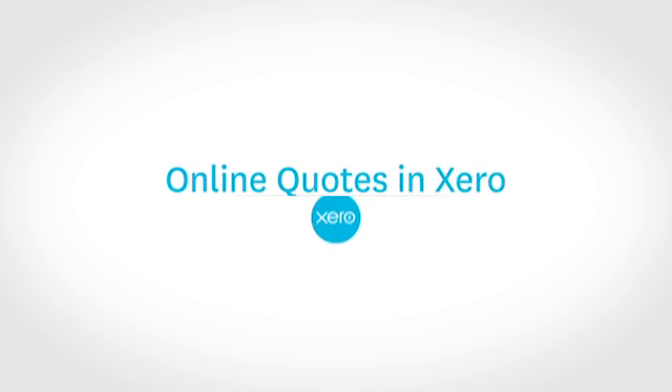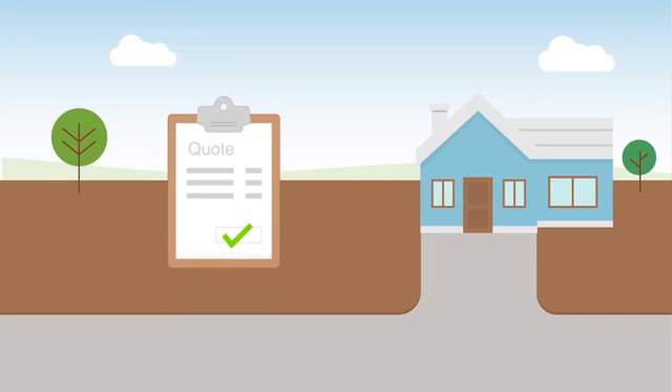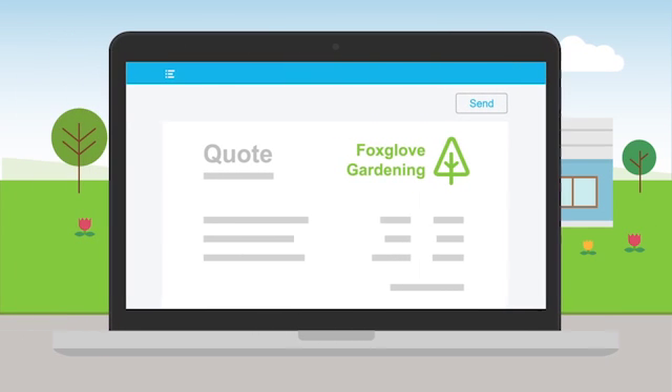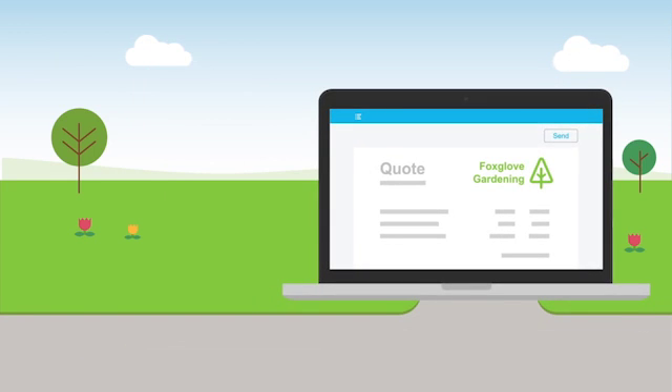Producing accurate estimates or quotes can be a time-consuming task, but you'll never get the business if you don't send quotes and you'll never be able to earn money if you don't get the business. Xero is a great tool for speeding up the quotation process. Here's a few hints from the Xero team at Flow.